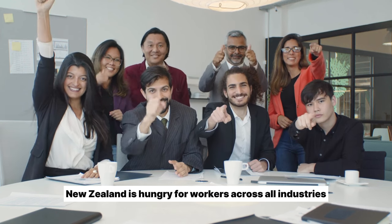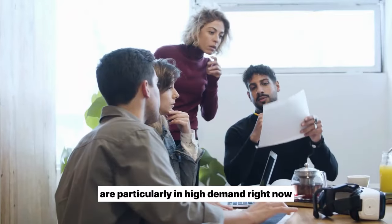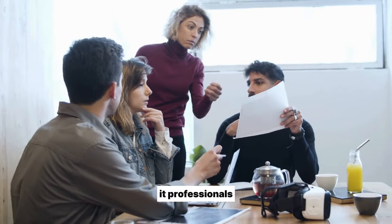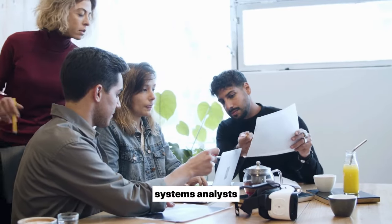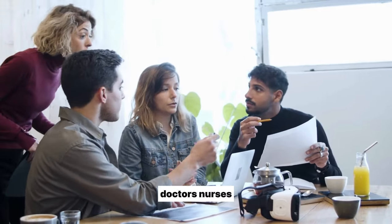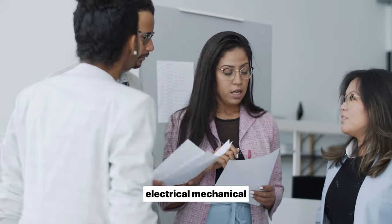What are the most in-demand jobs in New Zealand? New Zealand is hungry for workers across all industries and skill levels, but some roles are particularly in high demand right now: IT professionals, software developers, programmers, systems analysts; healthcare workers — doctors, nurses, aged care staff; and engineers — civil, electrical, and mechanical.